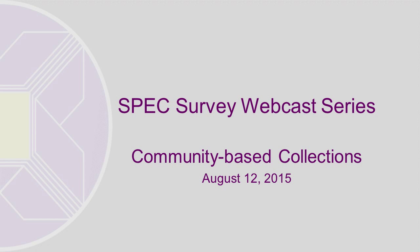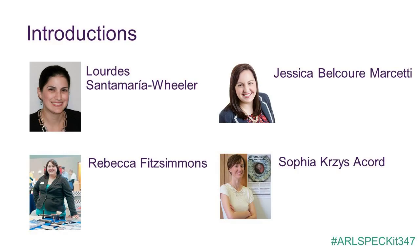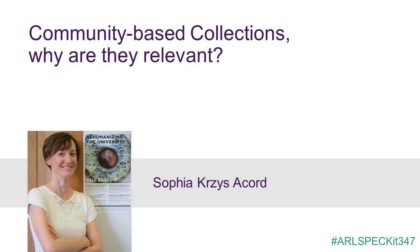Let me introduce our presenters. Our survey authors are from the University of Florida. Sophia Lourdes is the Exhibits Coordinator at the George Smathers Libraries. Jessica is the Volunteer Coordinator, and Rebecca is the Intake Coordinator for the Panama Canal Museum Collection. Sophia is Associate Director of the Centers for the Humanities and the Public Sphere. There's one other survey author, Margarita Vargas-Bettencourt, who's a Caribbean Basin librarian, and she's unable to join us today. Use the hashtag ARLSpeckit347 to continue the conversation with the survey authors on Twitter. Sophia is going to begin with a discussion of what community-based collections are and why they're relevant.